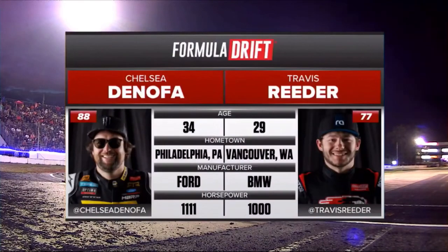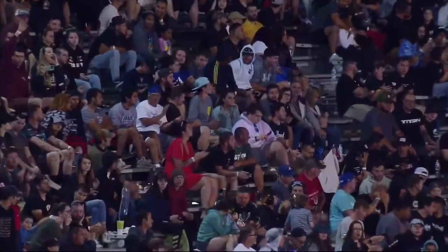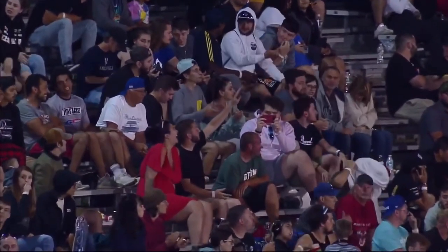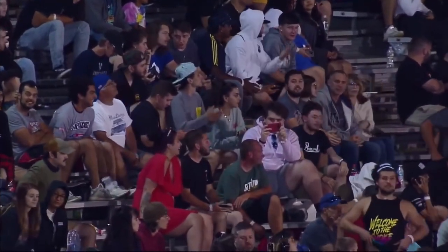Chelsea Donofa and Travis Reeder — this is one side of the Final Four bracket. E-Town, how are we doing out there? Some fans sticking around, holding tough. Where are my Chelsea Donofa fans at? Make some noise. Where are my Travis Reeder fans at? Make some noise. Where are my drifting fans at? Make some noise!